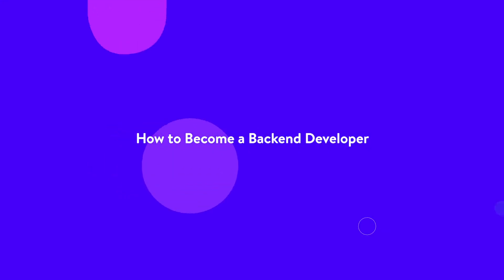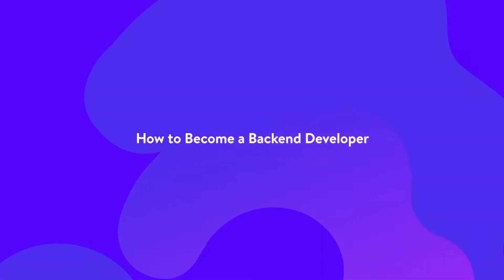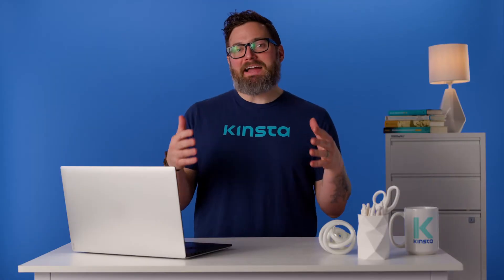Hello, I'm Mike, and today we're going to talk about the important skills to learn for you to become a back-end developer. Hidden behind every website design or cool new feature in an app is a combination of code and technology that makes it work. The person responsible for this behind-the-scenes work is called a back-end developer.